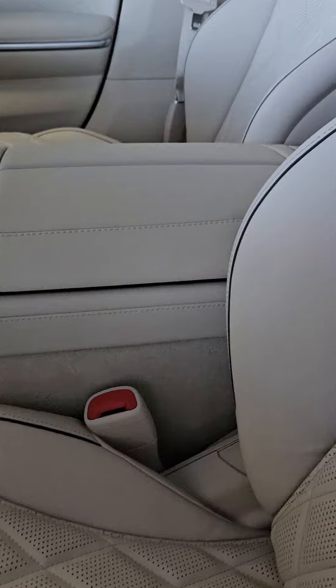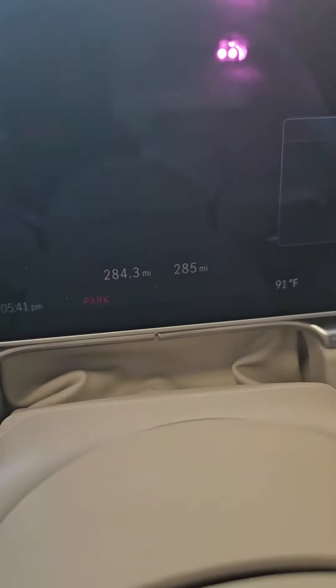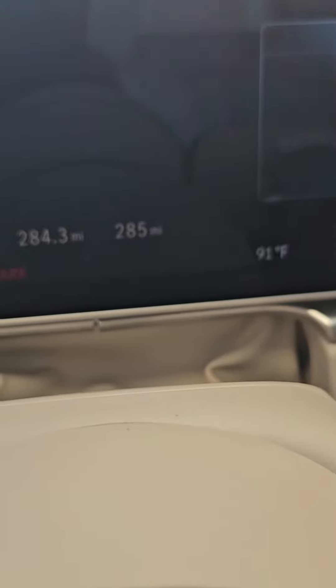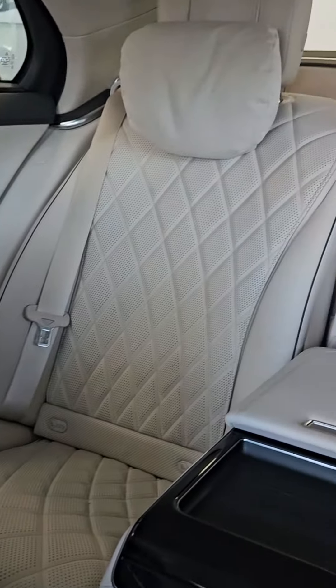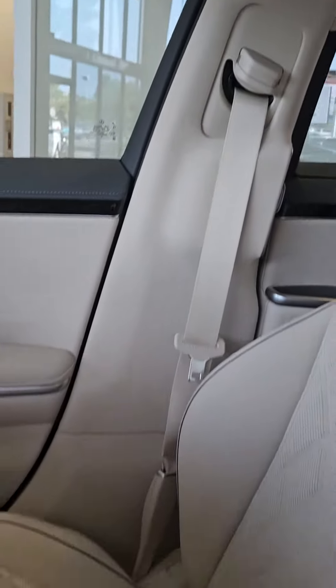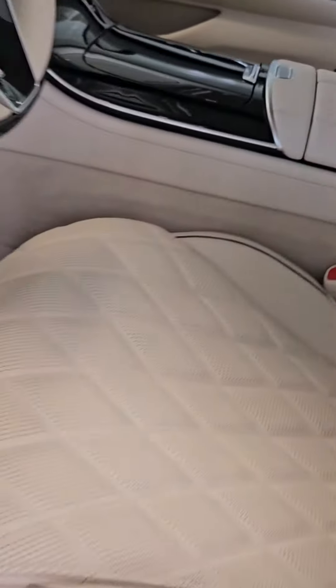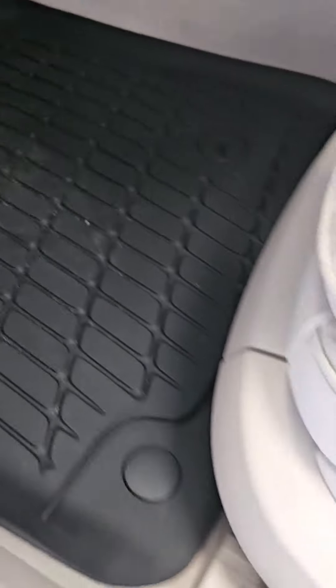Here is the interior, which is gorgeous. Here's the miles right here, here's the car — absolutely gorgeous. If you have any questions at all, feel free to give me a call if I don't call you first. We also had the all-weather mats put in as well.